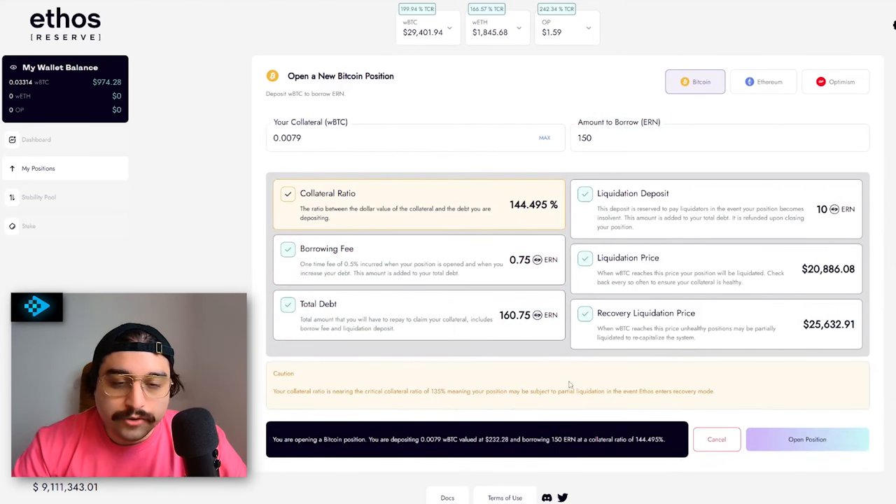My collateral is nearing the critical ratio of 135% — it's above it, but if it were to fall below I could be subject to partial liquidation, which means Ethos Reserve would sell some of my underlying collateral to keep the protocol liquid. I'm going to make a little deposit, but if Bitcoin hits a certain price I'm going to get liquidated, and at another price we'll get partially liquidated.